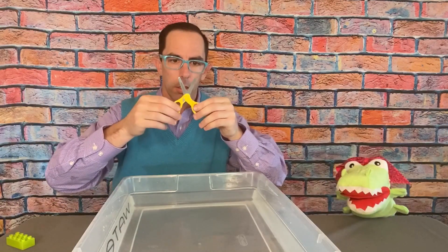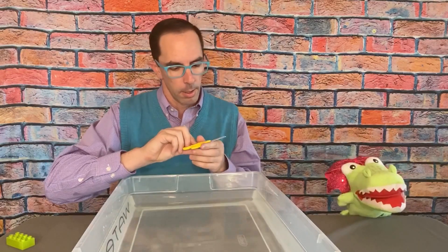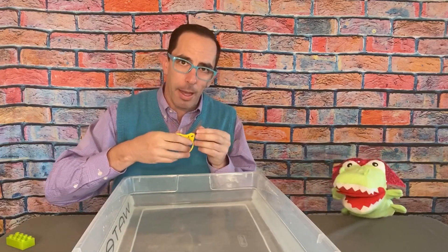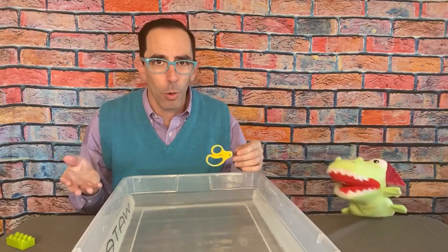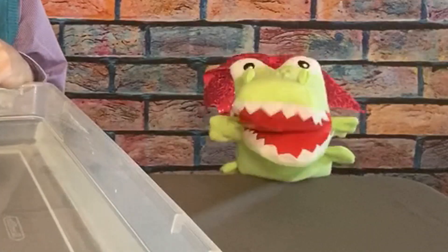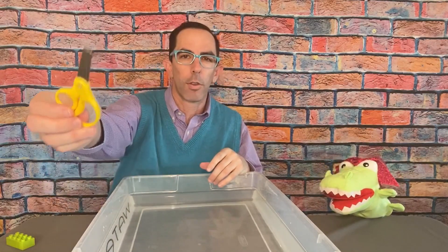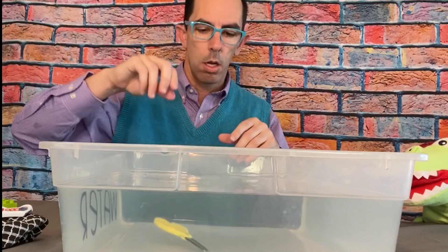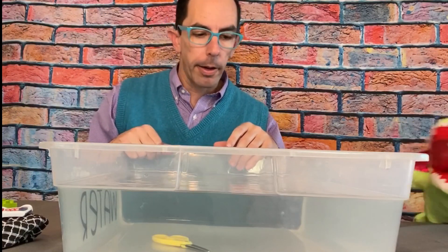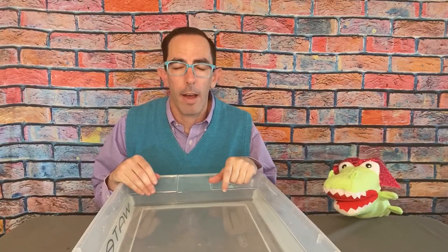Two more objects — next up is scissors. Do not go get scissors without adult supervision! These are plastic and metal, which is confusing because plastic usually floats and metal usually sinks, and it has both. I think sink. I say sink also. Kids, what do you think? Oh, it hit the bottom like a brick — sink all day!